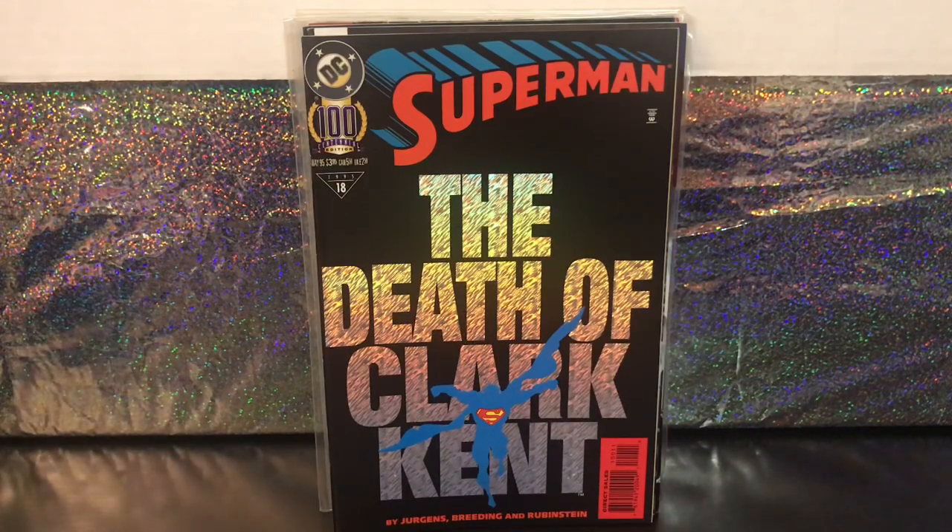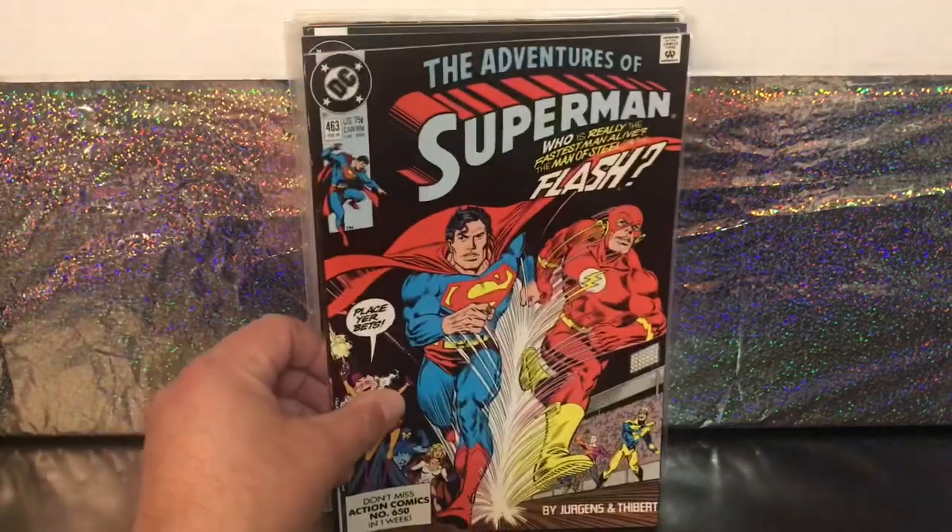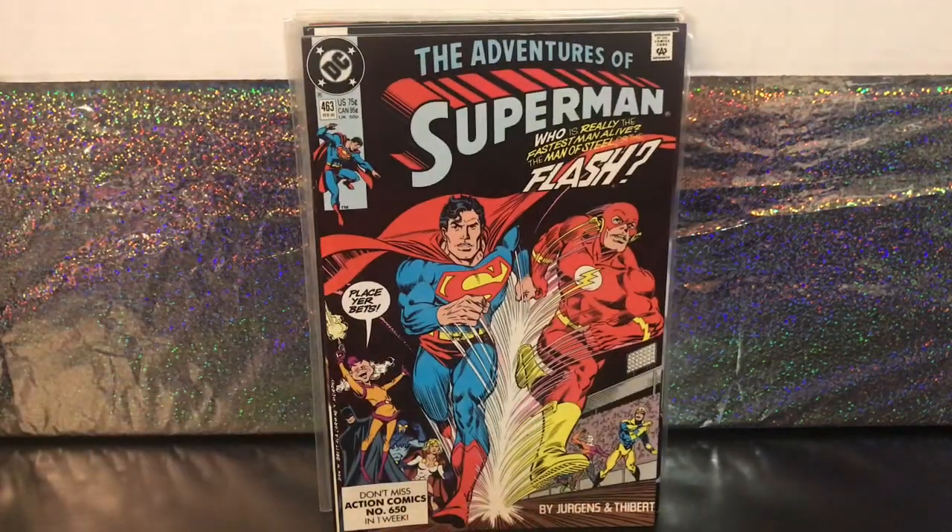Here's another Superman — Adventures of Superman number 463. I think this is like the fifth race between Superman and The Flash. I already have this one, but I saw it in the Key Collector Comics app and a high-grade copy values at around $18. I don't have any plans to sell it, but when you see a book with some value for less than a dollar, it's fun to grab. Nice white pages and it's in good shape, so I figured what the heck, I'll grab a second copy.